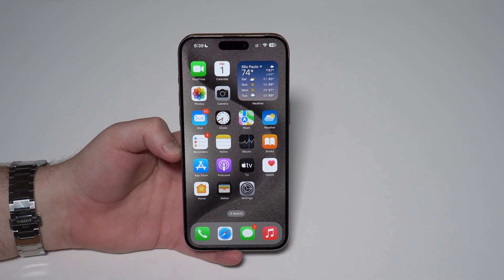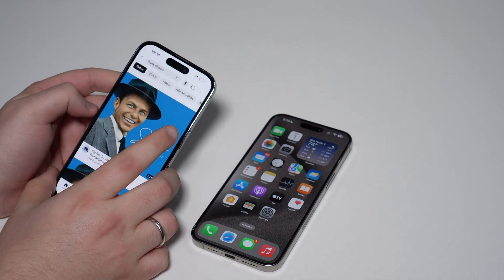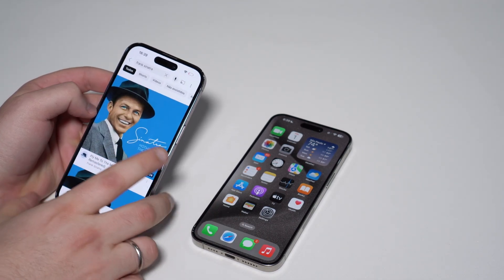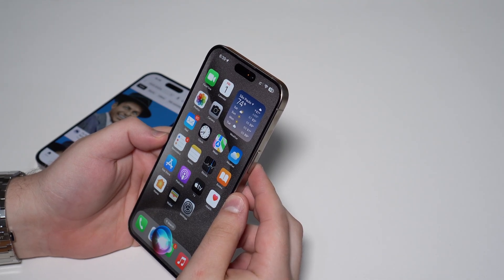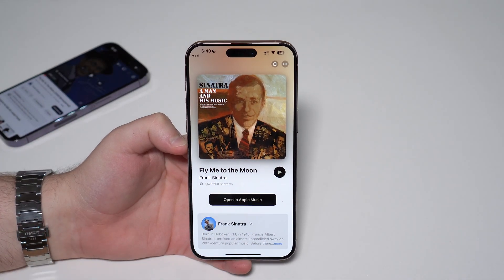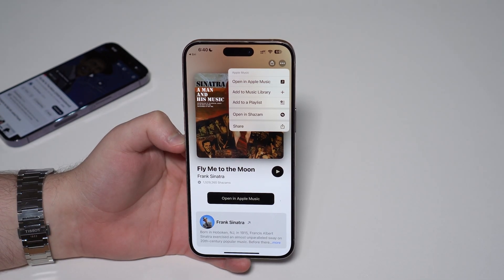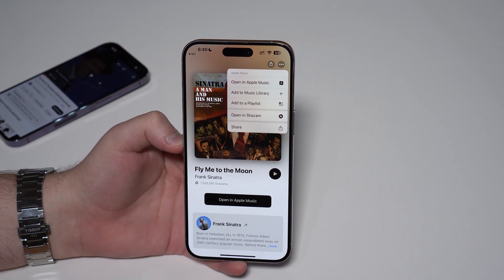Now let me show you something new in the music recognition feature. I'm going to use this other iPhone, play a song — Frank Sinatra, Fly Me to the Moon — and use the voice recognition feature to recognize it. I won't be able to play the song because of copyright, but you'll see it in action. We got it — let's tap on it. It picked up Fly Me to the Moon by Frank Sinatra, perfect. What's actually new here is that you can tap the three dots and simply open it in Apple Music and listen to it, add it to your music library, add to a playlist, and so on. This is super cool and convenient — you're out and about, you listen to a song you like, you ask Siri to recognize it, and then you're there in Apple Music listening to it.